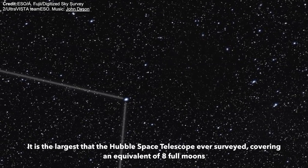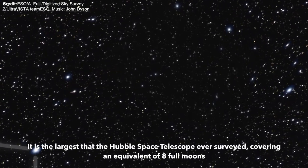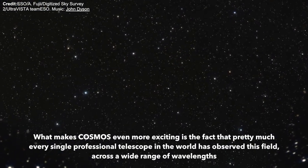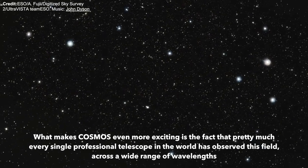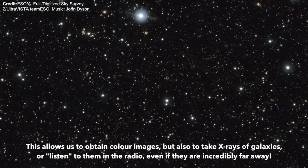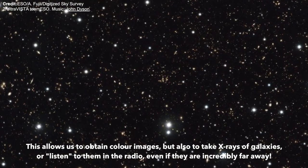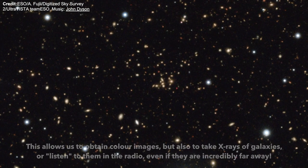COSMOS is the largest area the Hubble Space Telescope ever surveyed, covering an equivalent of eight full moons. What makes COSMOS even more exciting is the fact that pretty much every single professional telescope in the world has observed this field across a wide range of wavelengths. This allows us to obtain colour images, but also to take X-rays of galaxies or listen to them in the radio, even if they are incredibly far away.